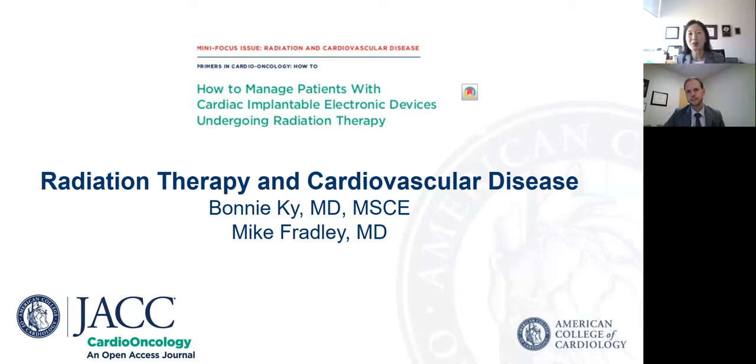Welcome, Mike. Thanks so much for joining me to talk about this really important topic. Thank you so much for the invitation, Bonnie. I really appreciate it. And thanks so much for your really excellent primer, which I know everyone will find really important and impactful in their practice.